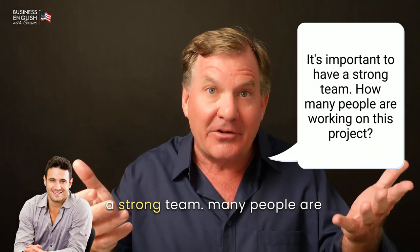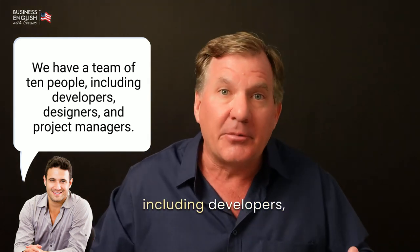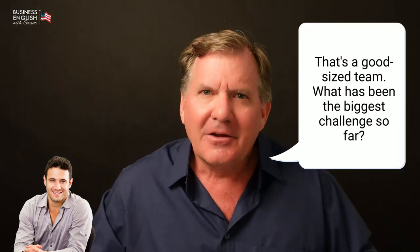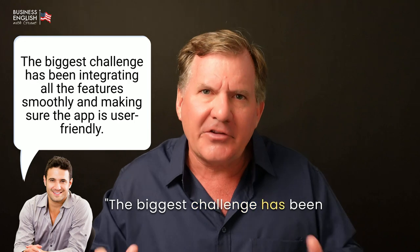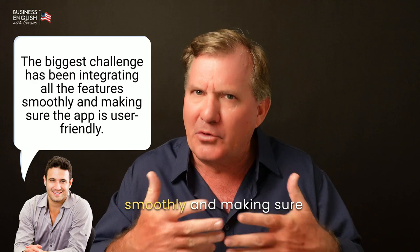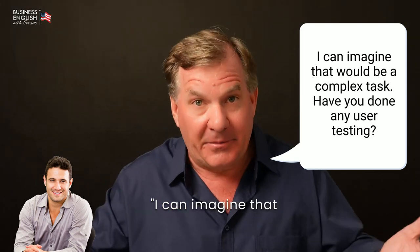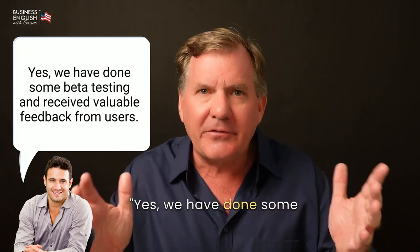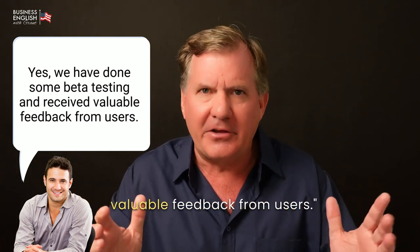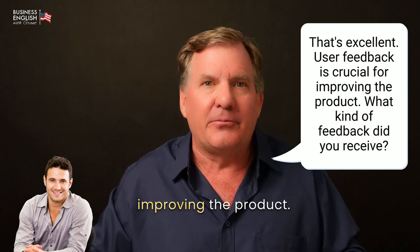[Grant:] It's important to have a strong team. How many people are working on this project? [John:] We have a team of 10 people, including developers, designers, and project managers. [Grant:] That's a good-sized team. What has been the biggest challenge so far? [John:] The biggest challenge has been integrating all the features smoothly and making sure the app is user-friendly. [Grant:] I can imagine that would be a complex task. Have you done any user testing? [John:] Yes, we have done some beta testing and received valuable feedback from users. [Grant:] That's excellent. User feedback is crucial for improving the product.